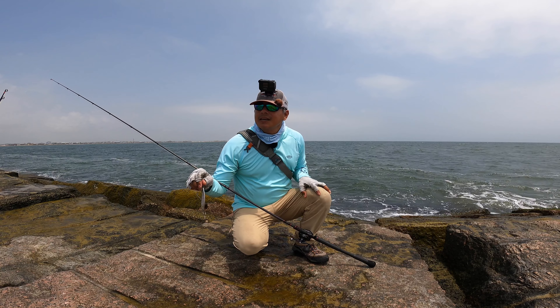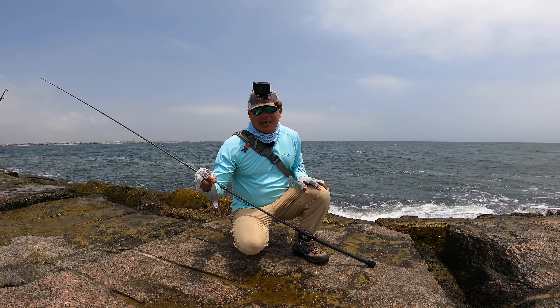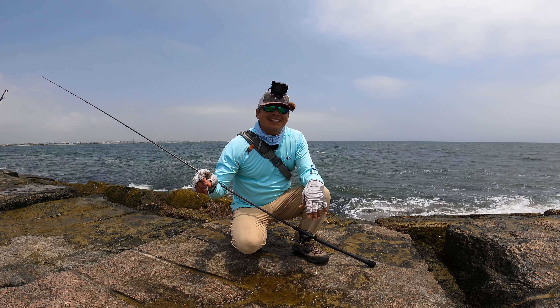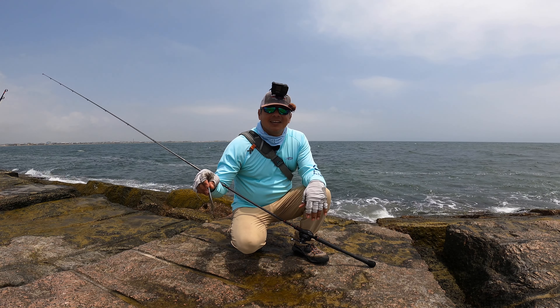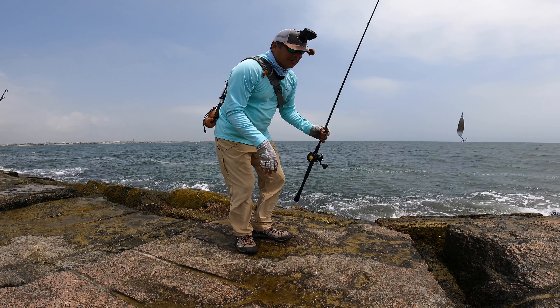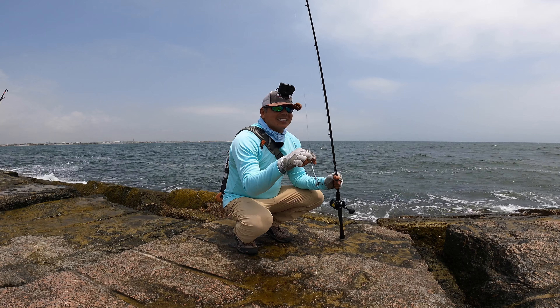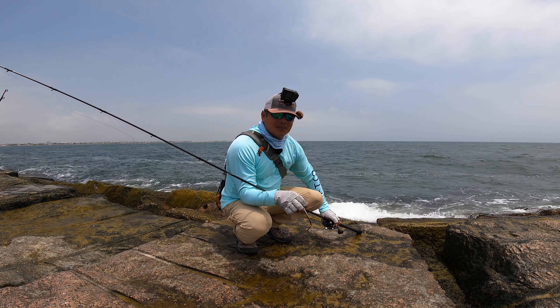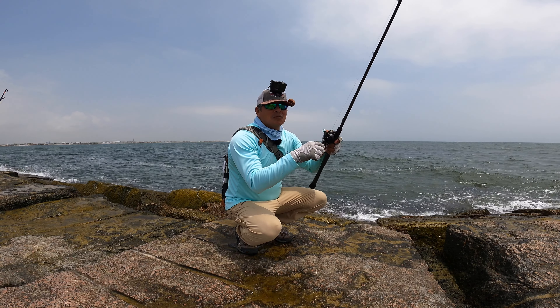Quite a few jacks landed today, quite a few of them hooked, and they've broken off at the rocks. I'm hoping to get that one super strong bite and make something of it. Let's see if we can get another bite, and hopefully it'll be a jack.